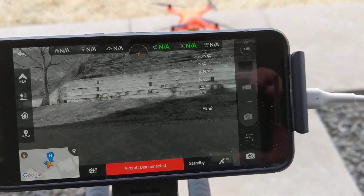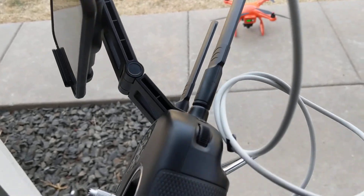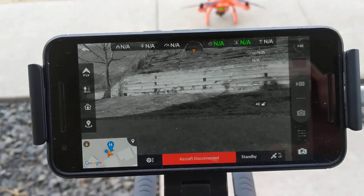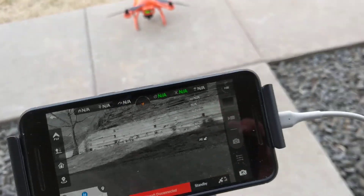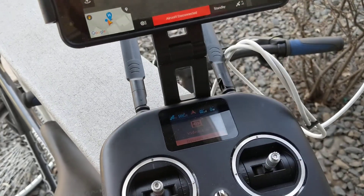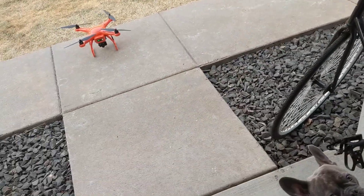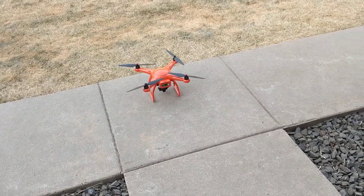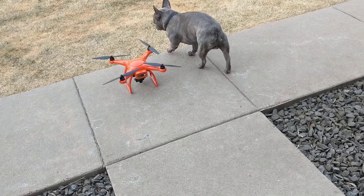Then the screen goes blank — 'aircraft disconnected.' That was about 40-ish seconds. Everything is still connected on the devices, and that's what I get every time — about 30 seconds and that's it. Hopefully this helps. I've contacted Google and told them about it. It seems like it might be an Android 8.1 issue, but it's not working for me anymore.